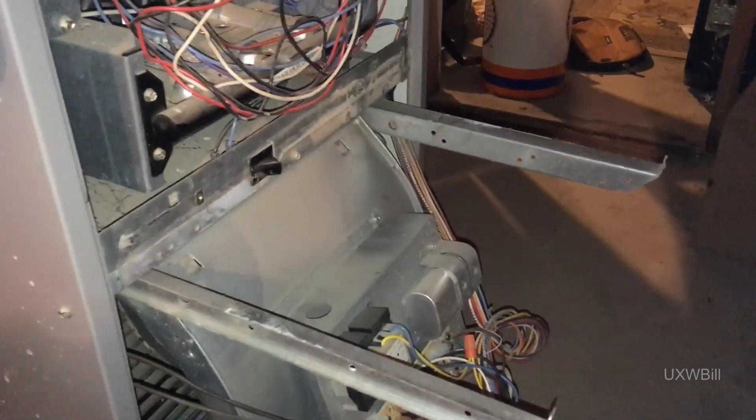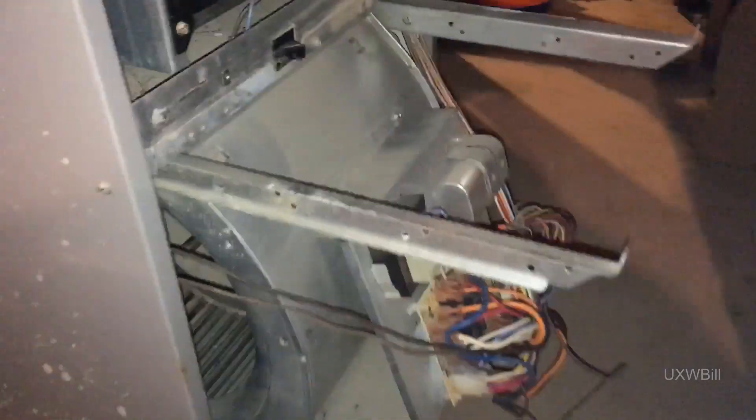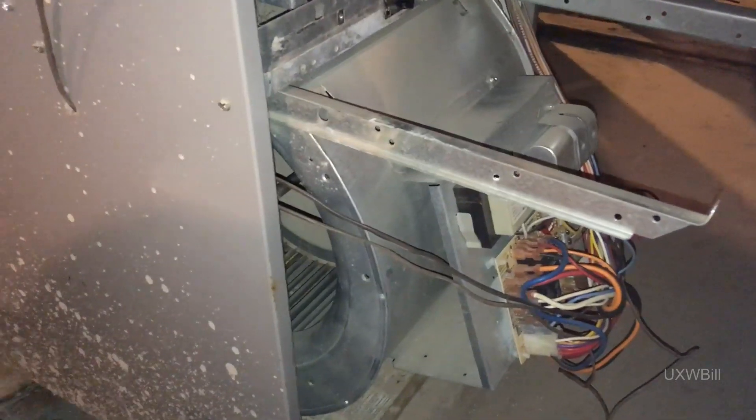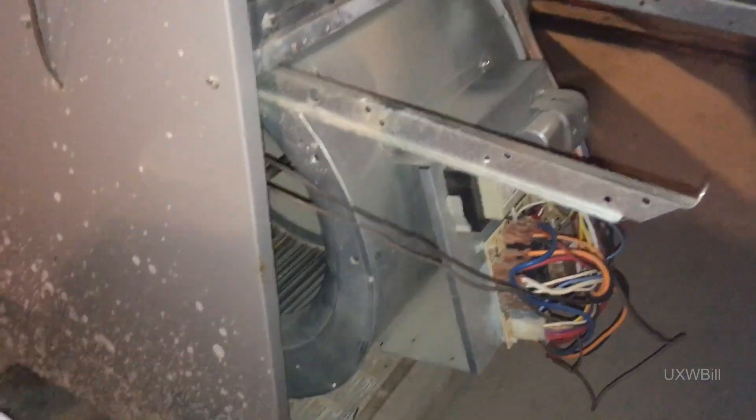Hello there everyone, I'm UXW Bill and I'm out here on a furnace service call today. The complaint was that the blower was making an unusual noise, and then apparently it started making an even stranger noise, and then it just stopped completely.